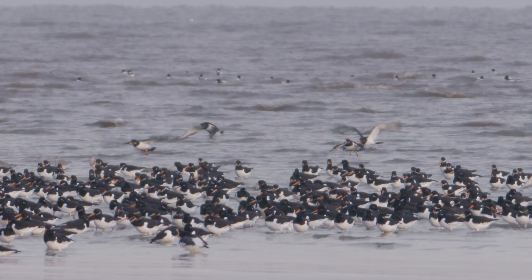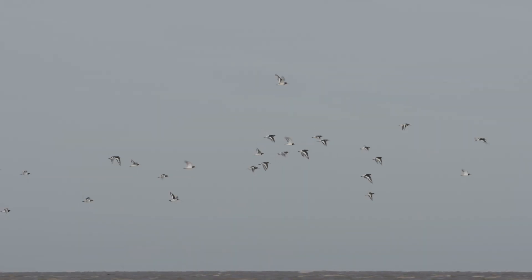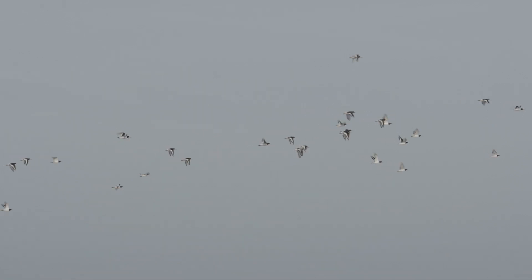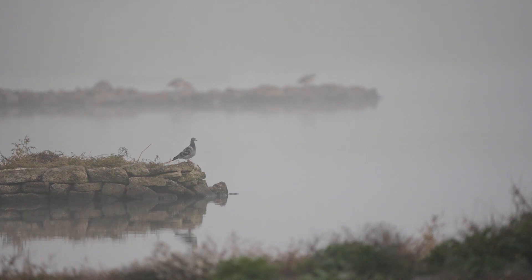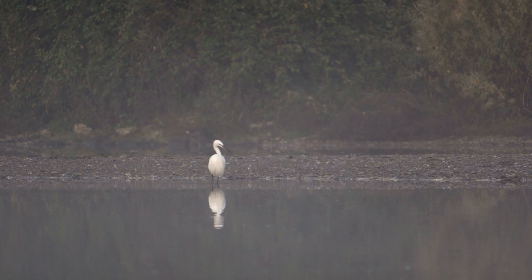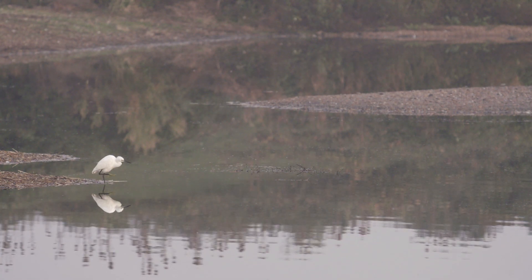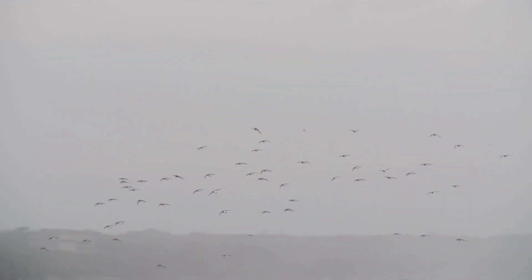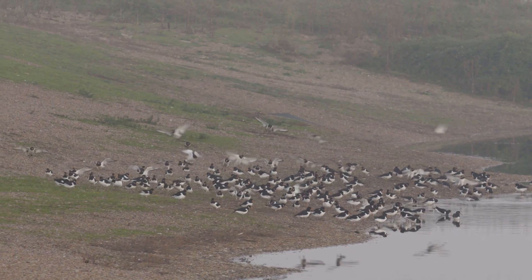For some, the pressure becomes too much. Small flocks of oystercatchers begin to leave in search of somewhere to wait out the rising tide. Across from the Wash are freshwater lagoons. Dug out during World War II for concrete production, they now serve as the perfect place for the birds to roost during the highest tides. The oystercatchers begin to arrive. They are the first, but they won't be the last.